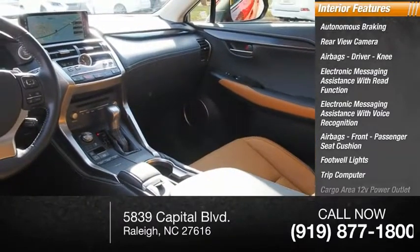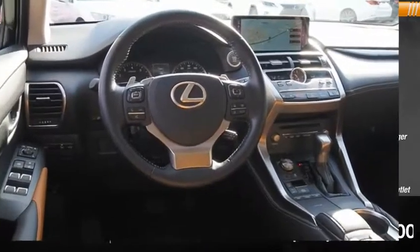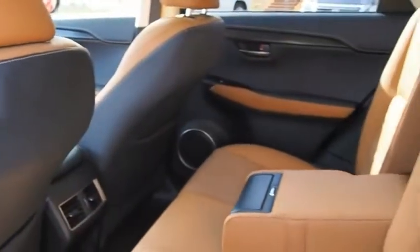Trip computer, cargo area 12-volt power outlet, multifunction display. This beauty will make even your house keys jealous — drive it.